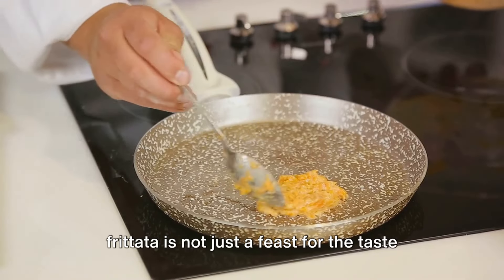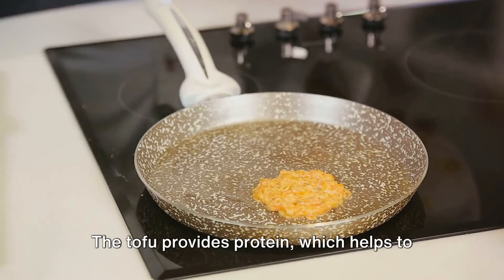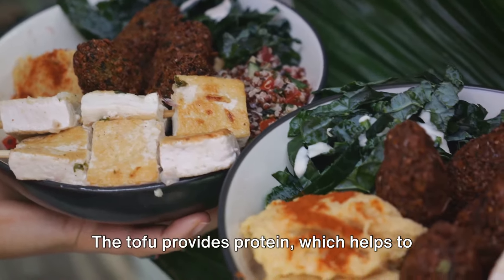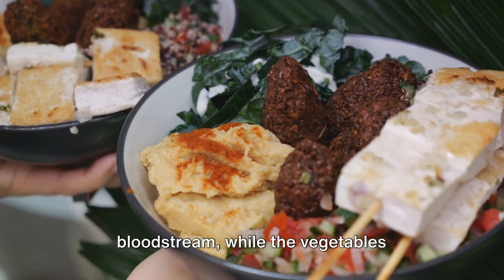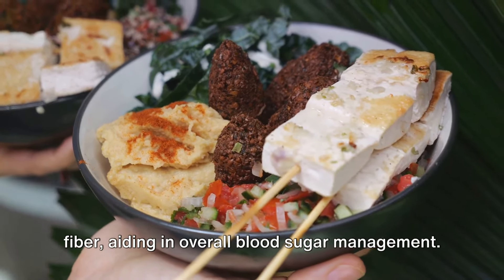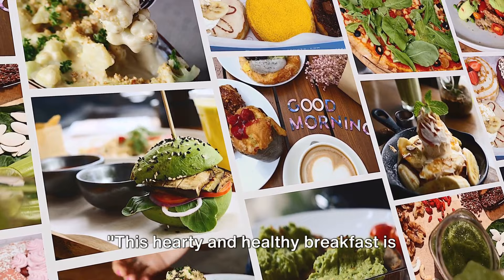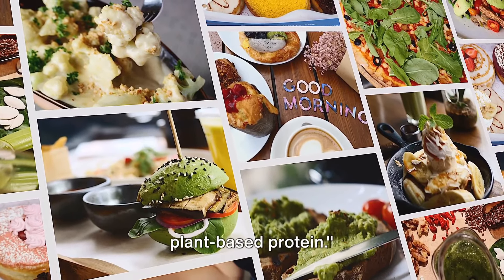This vegan frittata is not just a feast for the taste buds — it also offers significant benefits for diabetics. The tofu provides protein, which helps to slow the absorption of glucose into the bloodstream, while the vegetables contribute a wealth of nutrients and fiber, aiding in overall blood sugar management. This hearty and healthy breakfast is packed with fresh vegetables and plant-based protein.